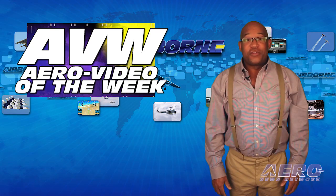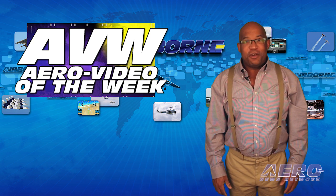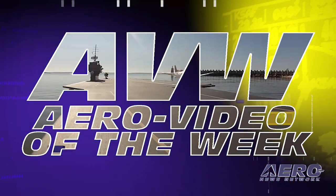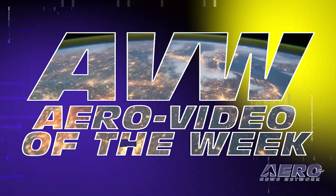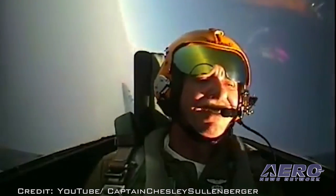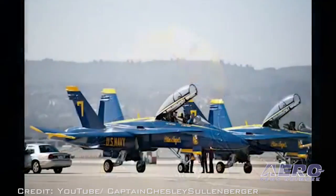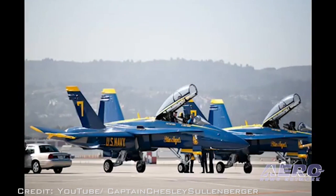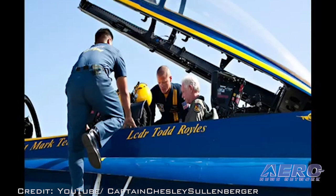Each week we share with you an online video that one of our viewers found especially entertaining — we call it our Aero Video of the Week. In this video, we watch as Captain Sully Sullenberger, the famous airline pilot who successfully landed a crippled airliner in the Hudson River, takes a flight with the Navy Blue Angels.